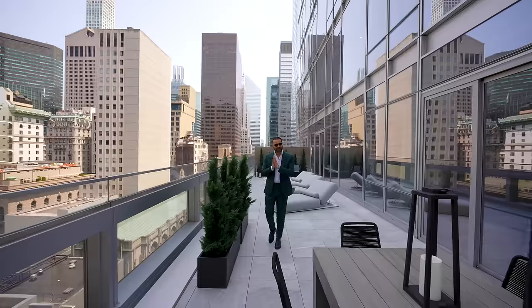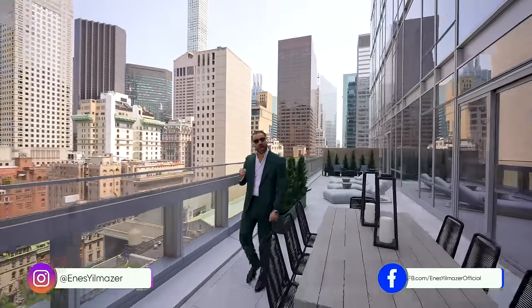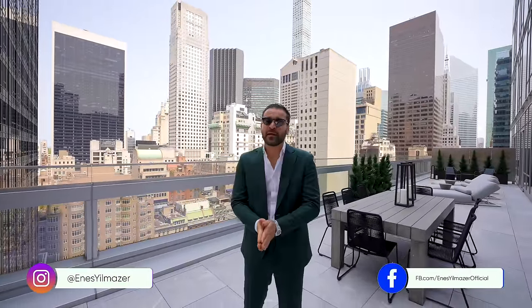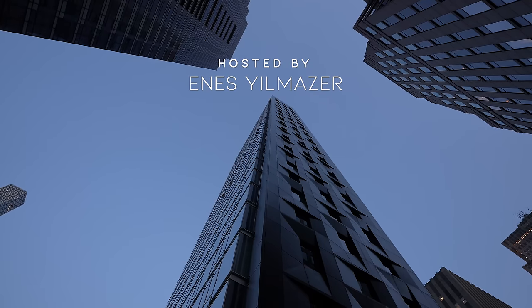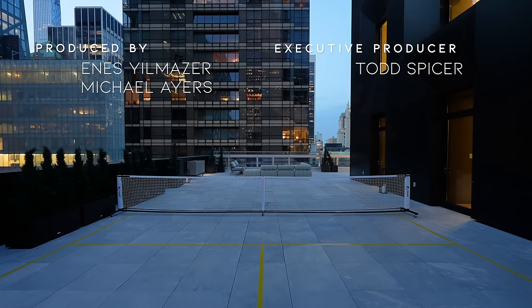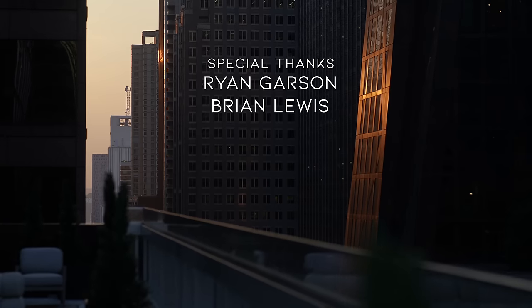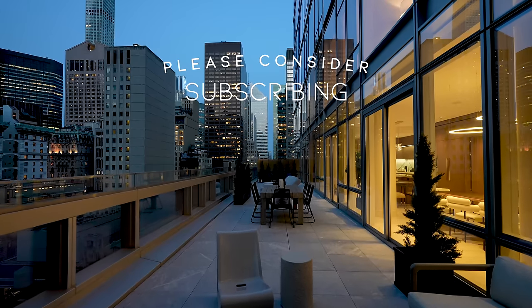All right everyone, that's it for the tour. Hope you enjoyed this video — let us know in the comments what you think of this amazing residence. Big thanks again to listing agents Ryan Garson and Brian Lewis for making this tour possible. More information about this property is in the description. If you enjoyed our tour, make sure to give us a like, subscribe, and we'll see you next week. Bye-bye.